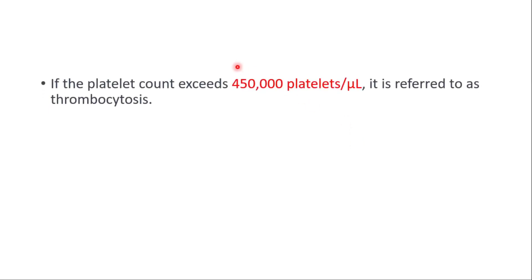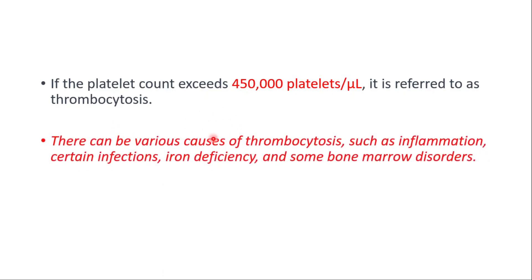If the platelet count exceeds 450,000, it is referred to as thrombocytosis. There can be various causes such as inflammation, certain infections, iron deficiency, and some bone marrow disorders.